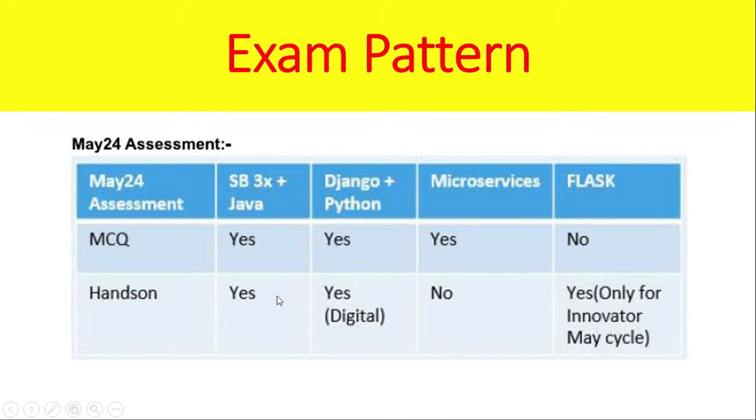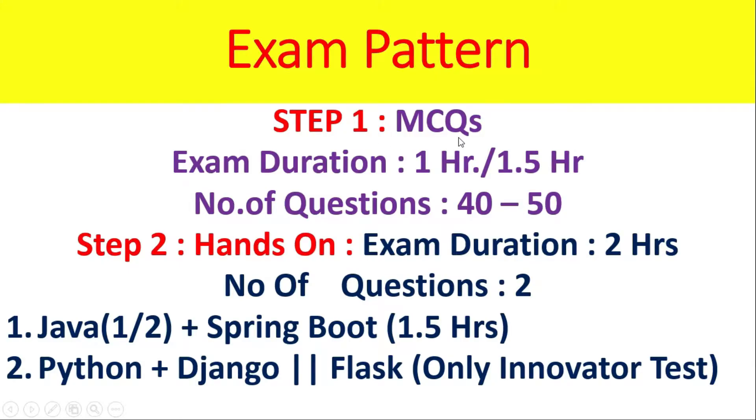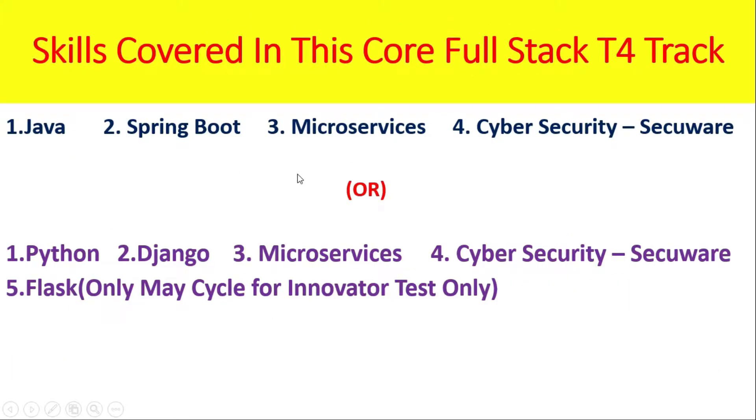Step 1 is MCQs. The exam duration will be 1 hour or 1.5 hours. Number of questions: 40 to 50. In MCQs, you can expect all these types of skills covered. All questions will be asked based on your choice. If you choose Java-based tech stack, the skills covered are Java, Spring Boot, Microservices, and Cyber Security. If you choose Python tech stack, Python-related MCQs will be there.